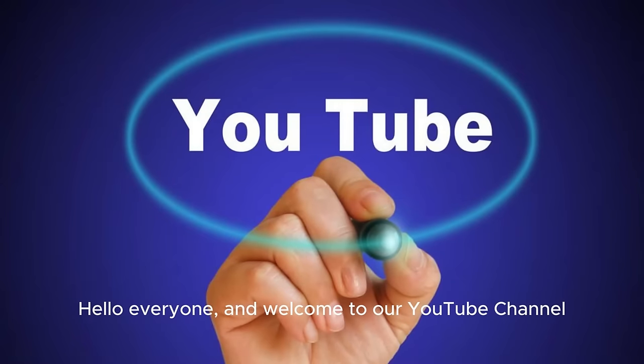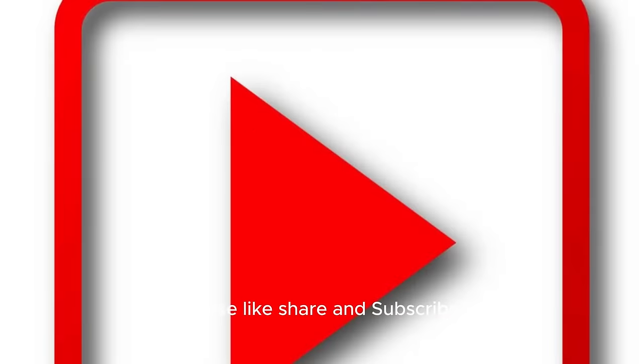Hello everyone, and welcome to our YouTube channel. Please like, share and subscribe.